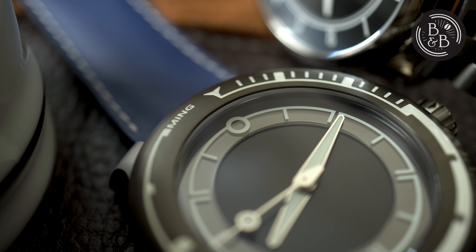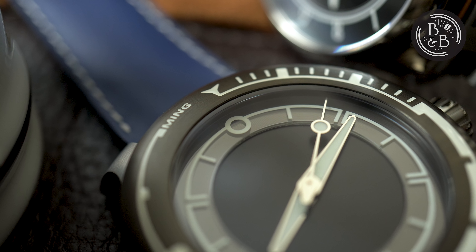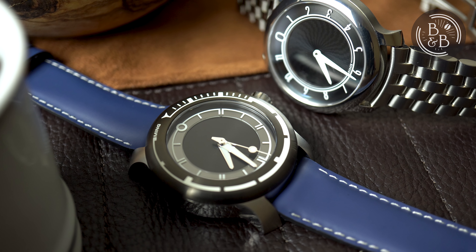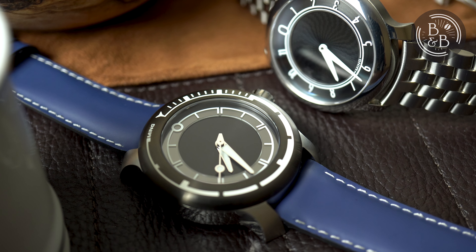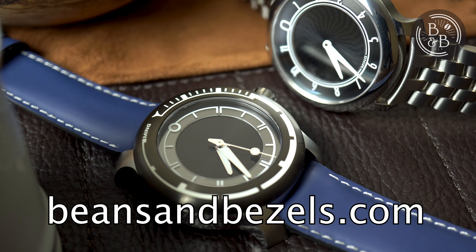So to put it all together: excellent case, incredible bezel action, beautiful dial, terrific loom, disappointing bracelet, adequate movement, but a fabulous wrist experience. And as a cherry on top, reasonably good service so far. I plan on following up this review once I have it back in my hands without a windmilling rotor. As always, thanks for watching and don't forget to read my other reviews in the link below.